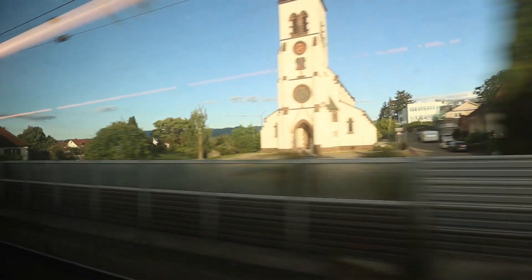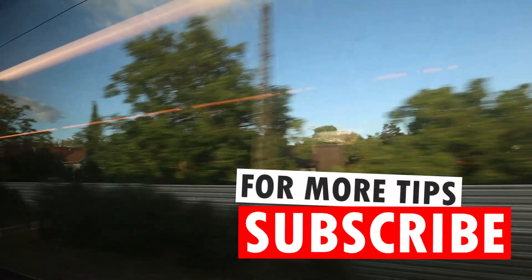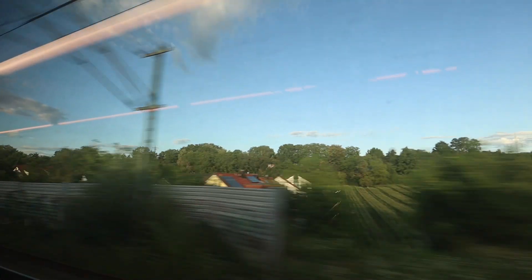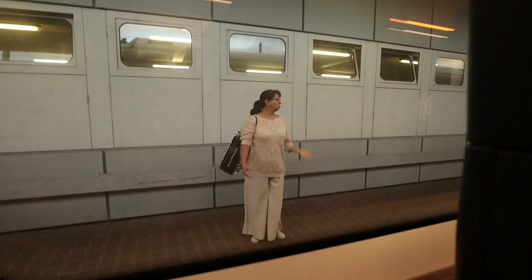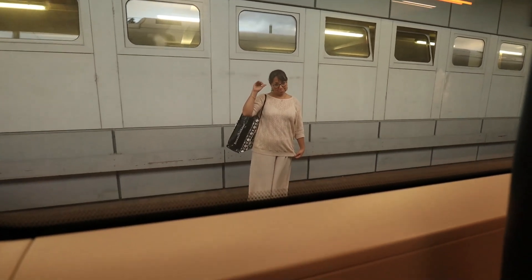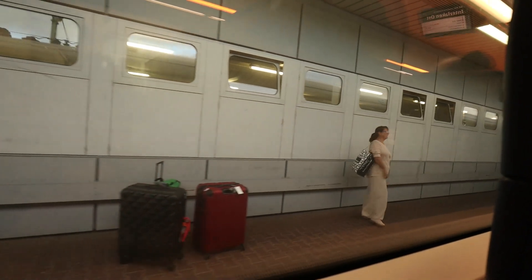Freiburg is the closest major city to what has been voted the best theme park in the world eight years straight — it's called Europa Park and I will feature it in a future video right here on Markus Travels, so hit that subscribe button. In terms of onboard service, there is a bistro car in the middle of the train, but because the train was so full the lines were massive. Deutsche Bahn offers free Wi-Fi in all classes on the ICE train — it's not super fast, but it is very nice to have.